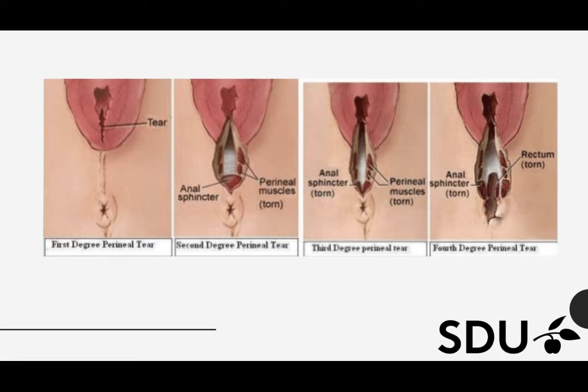Trauma to the birth canal, also called perineal lacerations, are very frequent when giving birth. An estimated 70–85% of women sustain some degree of trauma to the perineum during childbirth. Trauma to the perineum is divided into four categories: first degree tears are limited to the superficial skin or vaginal mucosa; second degree tears involve perineal muscles but with intact anal sphincter; third degree tears involve the anal sphincter; and fourth degree tears involve both the anal sphincter and rectal mucosa.